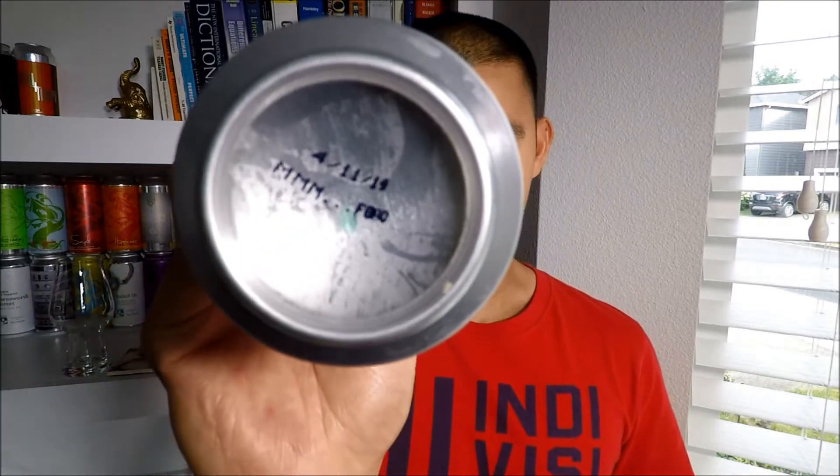It was canned on 4/11/19, and today is 5/20/19, so it's just about a week and a month old. On the bottom it says 'mmm food.' Alright, let's get this into a glass and see what it looks like, smells like, and tastes like.